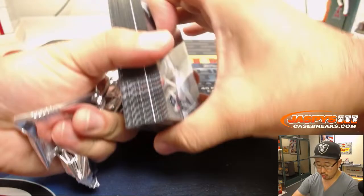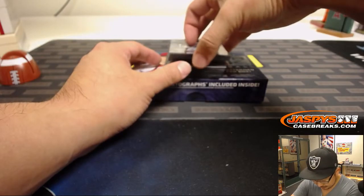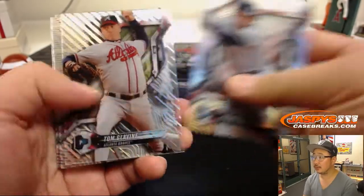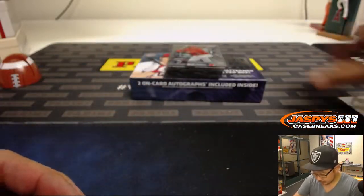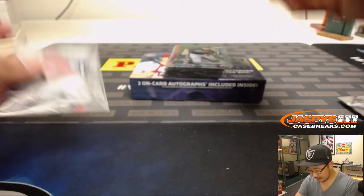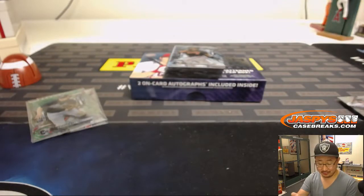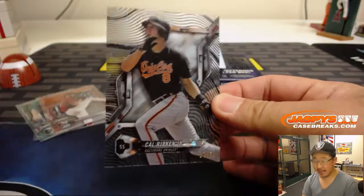Let's see where we go. Redemption inside — is that a good thing, bad thing, neutral thing? Looks like some sort of short print for Carson Kelly. Nice Chipper Jones to 99. Nice Randy Johnson out of 25. 28 out of 50.